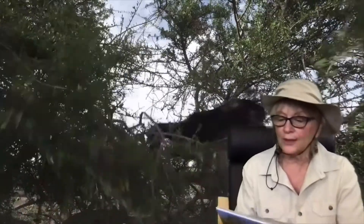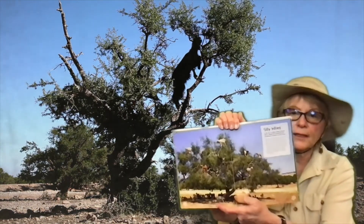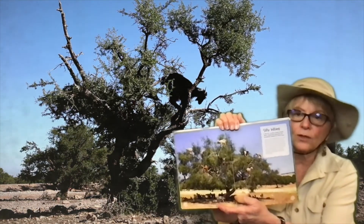Most goats will attempt to climb even the thinnest branches of these trees to reach the topmost fruits. Do you see the goats there? I don't think I've ever seen a goat climb a tree.